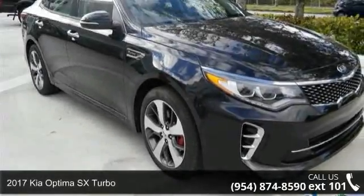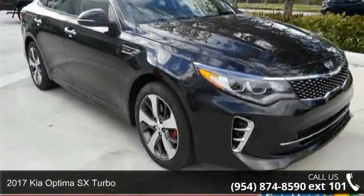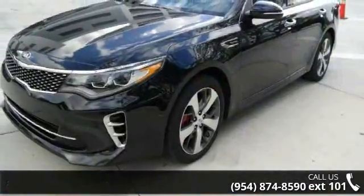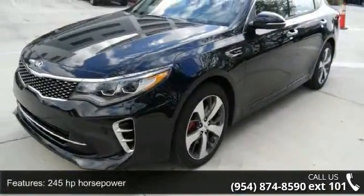Imagine yourself in this 2017 Kia Optima. If you are looking for an automobile with great features, look no further. Enjoy these notable features: